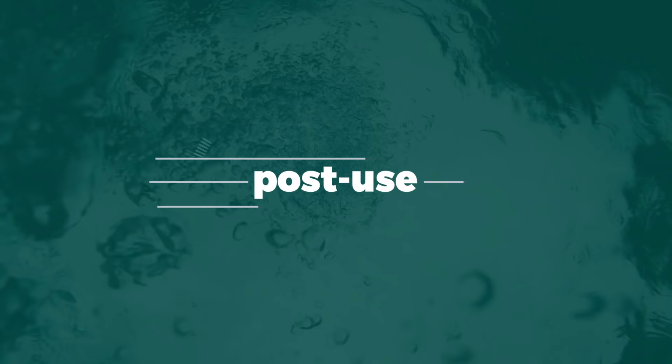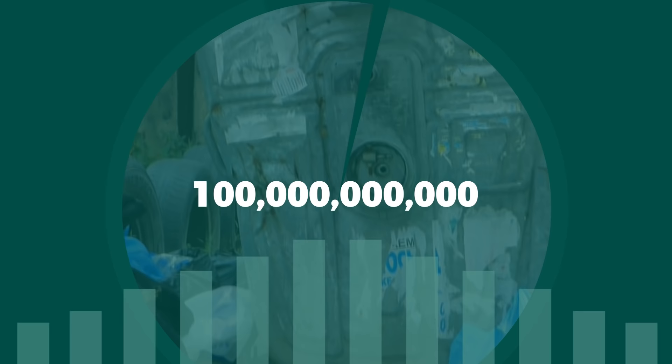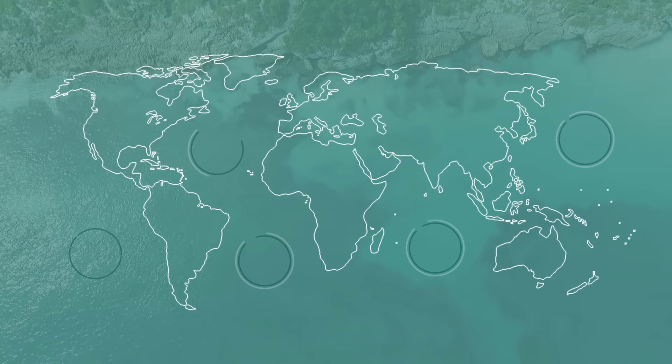And although post-use impact accounts for less than half of a bag's total environmental impact, it is also the part of the bag's life that consumers can most easily control. It's estimated that the US alone throws away 100 billion plastic bags annually, only a fraction of which gets recycled. In general, most of these bags make their way into waterways and float along ocean currents until they reach the five oceanic gyres created by circular currents.